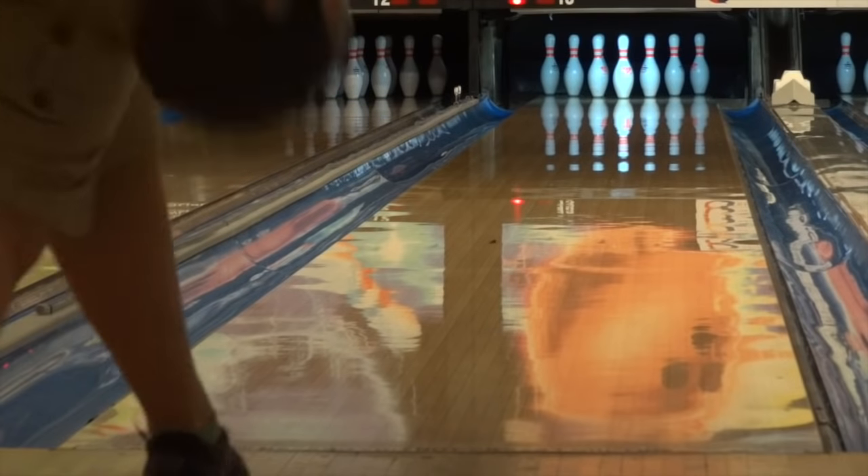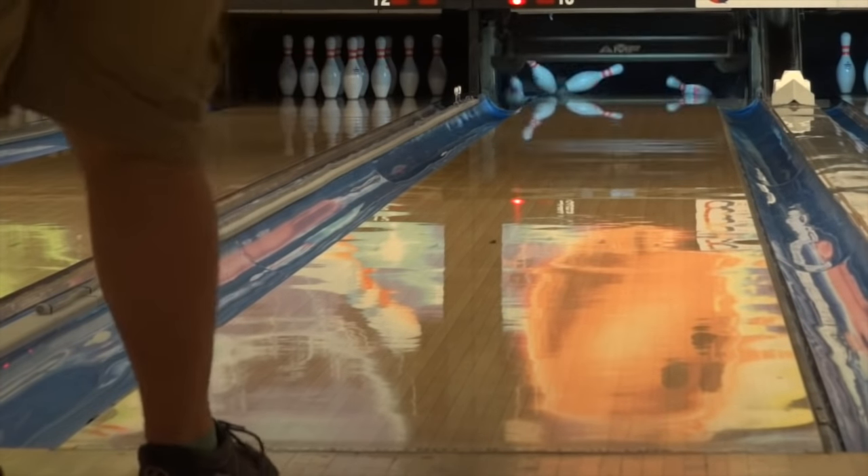Lower rev bowlers, up the back bowlers, or those seeing higher volumes will be able to take this ball out — and when you do, it will be fun.